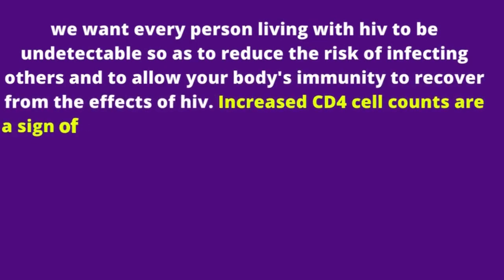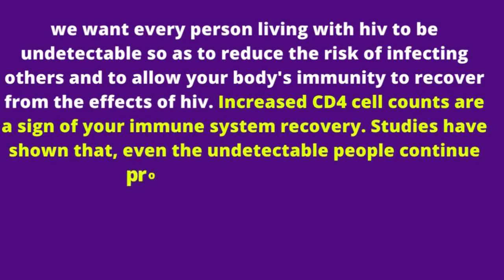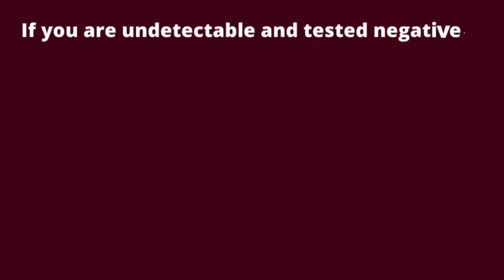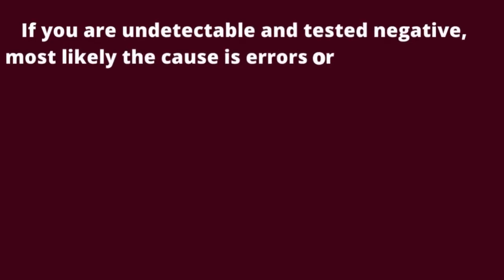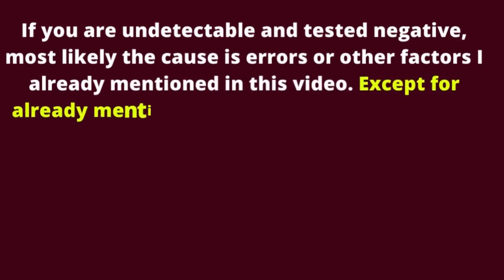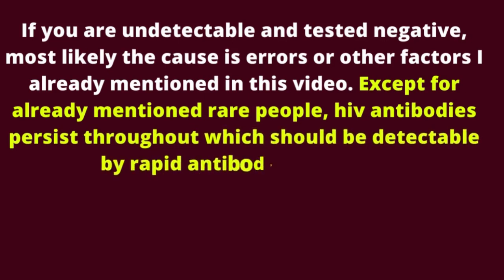Studies have shown that even undetectable people continue producing HIV antibodies. This means all HIV tests should continue to detect HIV unless they give false results. If you are undetectable and tested negative, most likely the cause is errors or other factors already mentioned. Except for the already mentioned rare people, HIV antibodies persist throughout and should be detectable by rapid antibody-only tests.